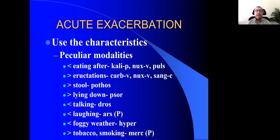Going back to the characteristics — the peculiar modalities on which you can prescribe. Worse after eating: the patient eats and gets a bronchospasm — think of Kali phos, Nux vomica, Pulsatilla. Better by eructations: Carbo-veg, Nux vomica, Sanguinaria canadensis — I talked about Sanguinaria earlier. Better by stools: Pothos, which we mentioned before. Better by lying down: Psorinum.